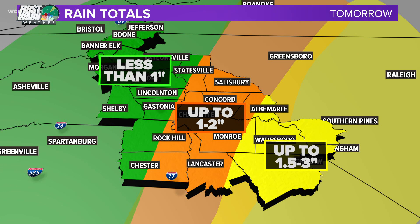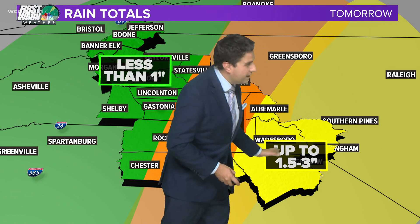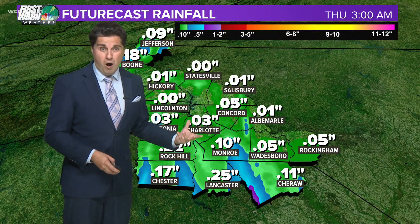Here's a close look at our rain totals. The further west and northwest you go, the gradient really drops off — some people seeing less than a tenth of an inch. In general, right along the I-77 corridor, on average up to one to two inches. Some areas seeing a little bit more, some a little bit less, and then up to one and a half to three inches the further east you slide — and those are the areas that are going to be under that flash flood watch.